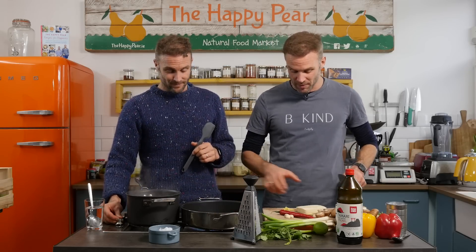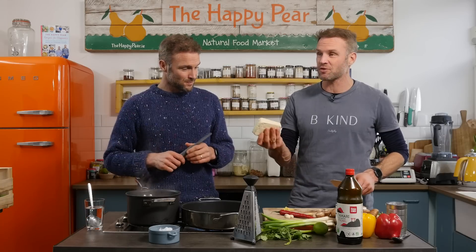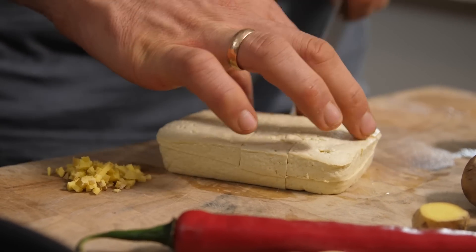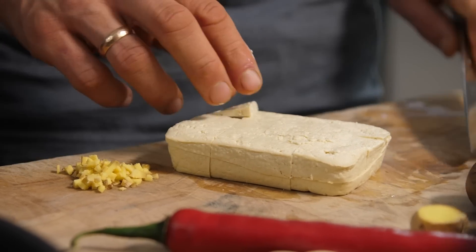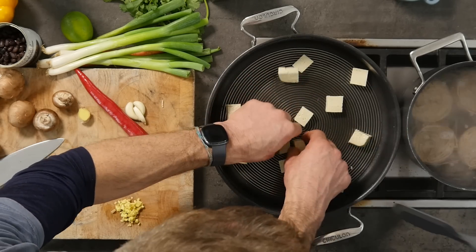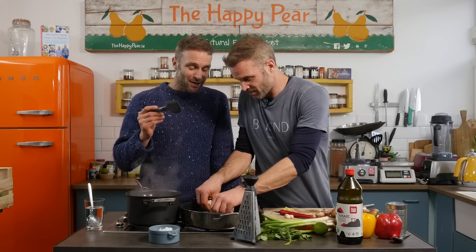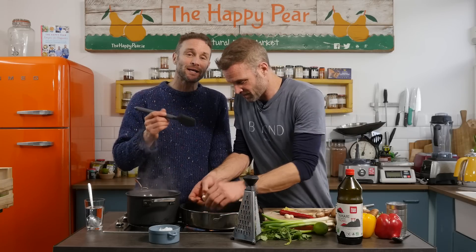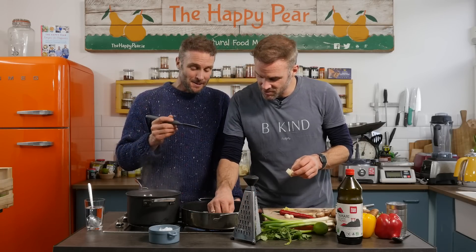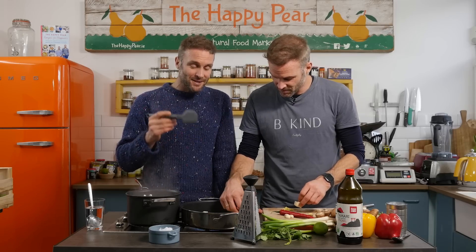I've got a wide bottom nonstick pan on high heat. I have 200 grams of firm tofu — I'm going to chop them into medium-sized cubes. The pan's nice and hot. People often ask us what's the best good health supplement. We partner with a consultant gastroenterologist and a dietician and have done for the last five years. A gastroenterologist is a digestion doctor. And the single biggest thing, the best health supplement for good health, is your diet.